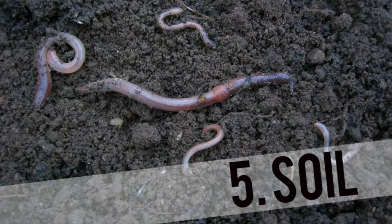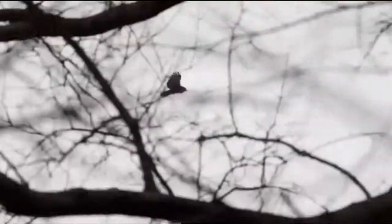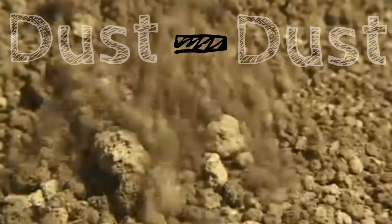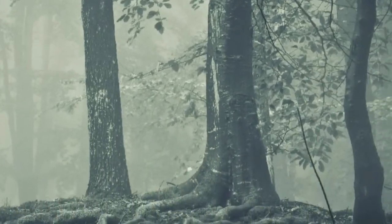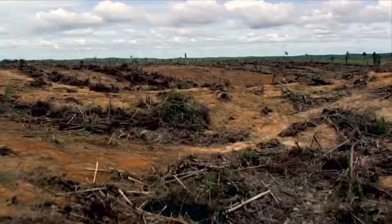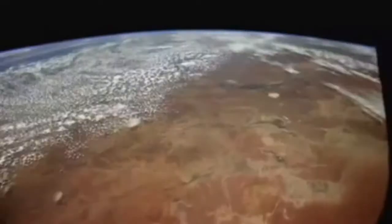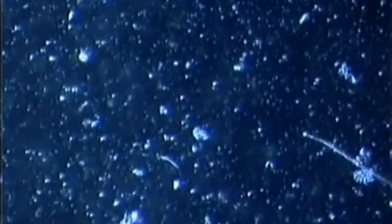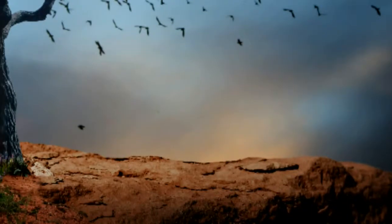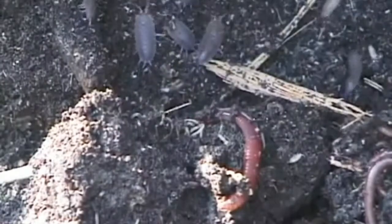5. Soil. Every plant and animal, including you, is founded on the matrix of life contained within soil. From dust to dust, ashes to ashes, life above ground is supported by life below ground. Topsoil degradation is the greatest catastrophe of the modern world. A regenerative food system increases the abiotic and biotic components of soil. It regenerates topsoil faster than natural ecosystems and promotes soil biodiversity.